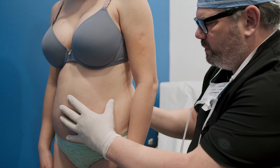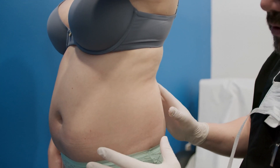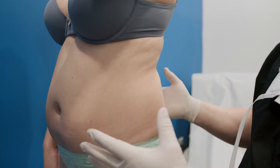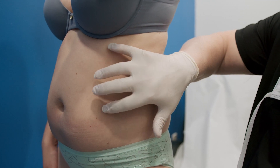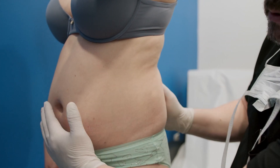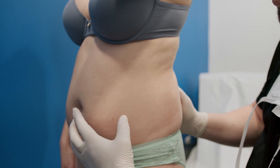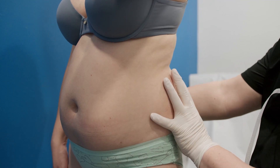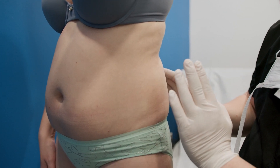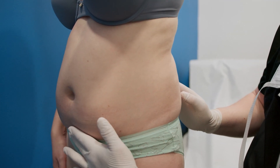I'm just going to turn you to the side here and have you straighten your arm out. You can see, even though she's thin, for whatever reason — it's just her genetics — her body likes to put more fat internally. There's quite a bit of internal fat that I cannot get. So while I would anticipate a good result with a small waist and large love handles, what's going to hurt us and prevent us from getting a good result is this internal fat here.